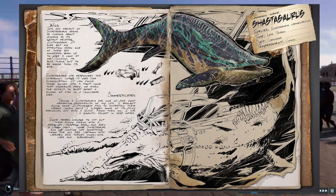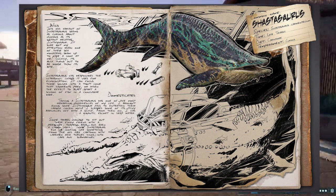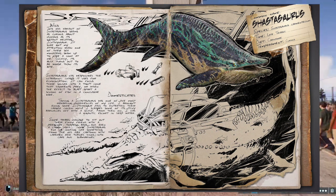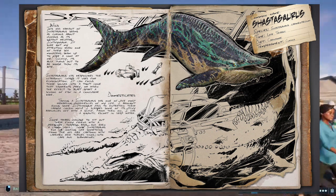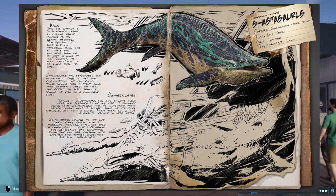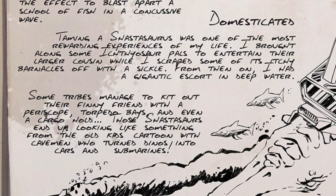Even the design makes it look like a whale. Whales are actually beautiful creatures in my opinion — I actually went whale watching about a week and a half ago, they're just awesome creatures. Moving on to taming: taming a Shastasaurus was one of the most rewarding experiences of my life.